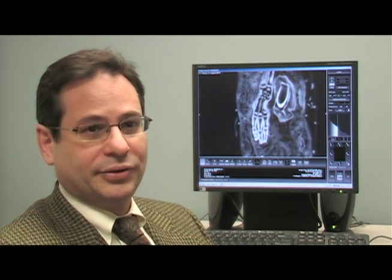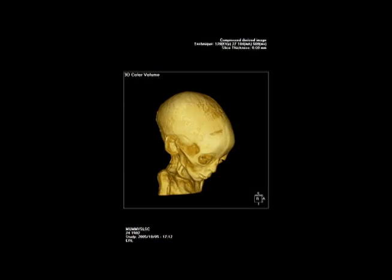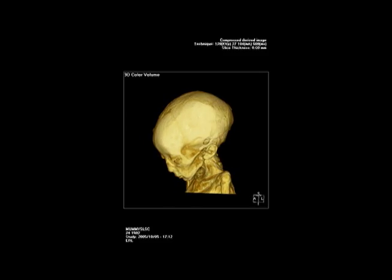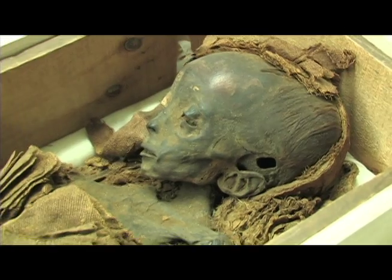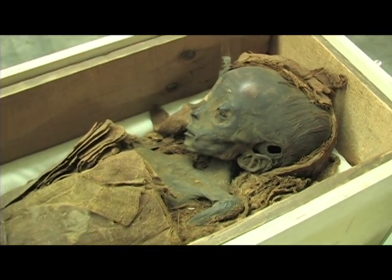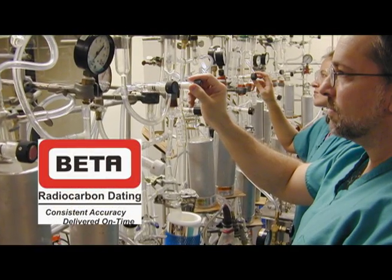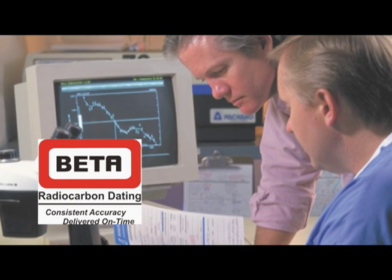I also looked for secondary features, such as the soft spot in the skull — is it open or closed? That was still open, and that usually closes by about a year of age. The child mummy was wrapped in at least eight layers of linen bandages and a shroud. Samples were sent to Beta Analytic for radiocarbon dating, a method for determining the age of ancient artifacts or fossils.